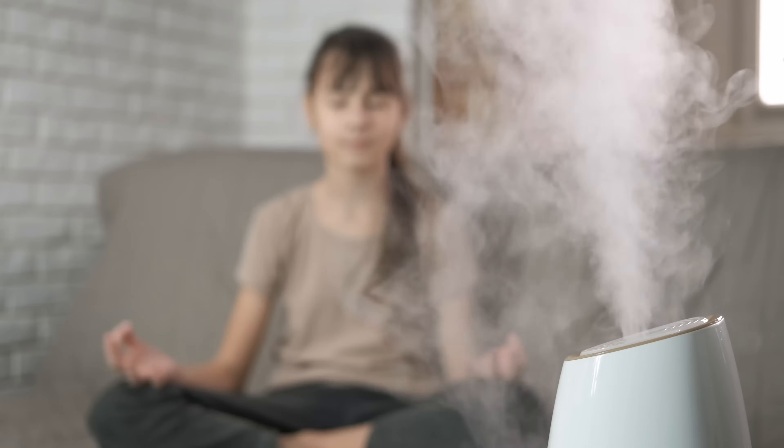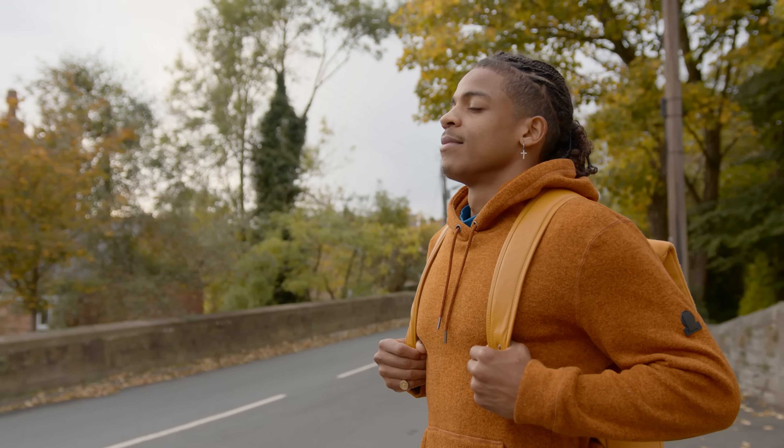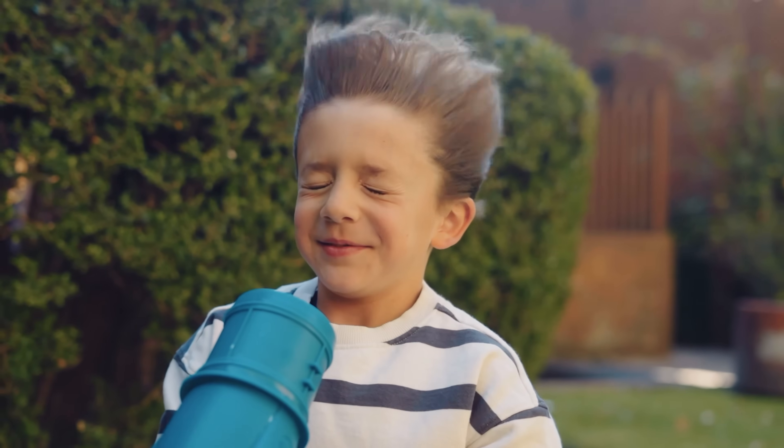One thing worth wondering is whether earwax serves a similar purpose to the mucus we have in our nose. While they do share some similarities — both are protective secretions, both help trap debris, and both have antimicrobial properties — they're not exactly the same. Mucus in the nose is primarily composed of water, proteins, and glycoproteins, and it plays a crucial role in humidifying the air we breathe and trapping airborne particles before they reach our lungs. Earwax, on the other hand, is more focused on protecting the ear canal specifically and doesn't have the same air-filtering functions.